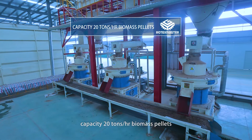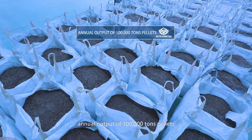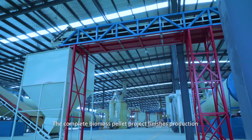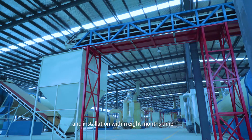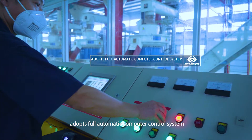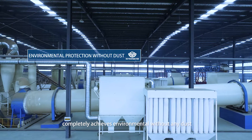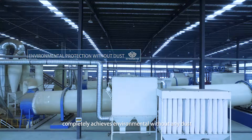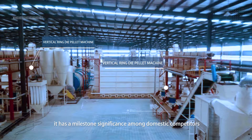The line runs at 20 tons per hour biomass pellet capacity, with annual output of 100,000 tons of pellets. The complete biomass pellet project was finished and installed within 8 months. It adopts a fully automatic computer control system and completely achieves dust-free environmental operation. It has milestone significance among domestic competitors.